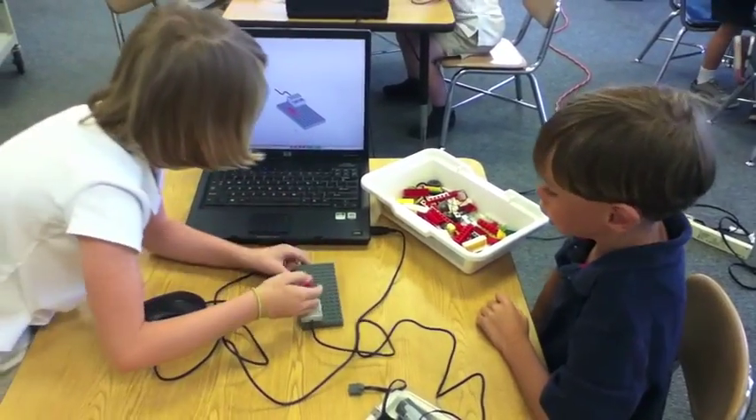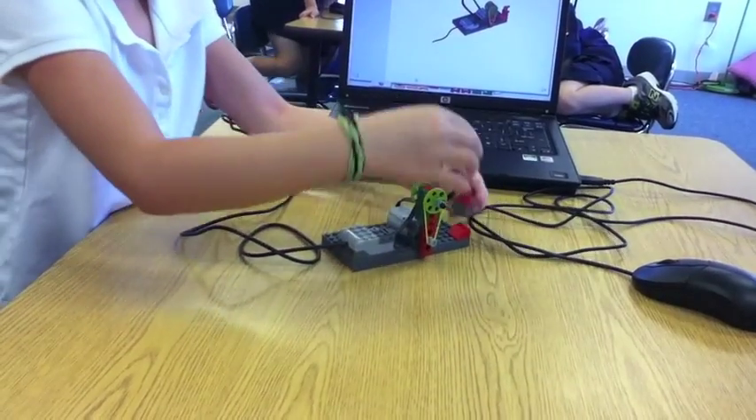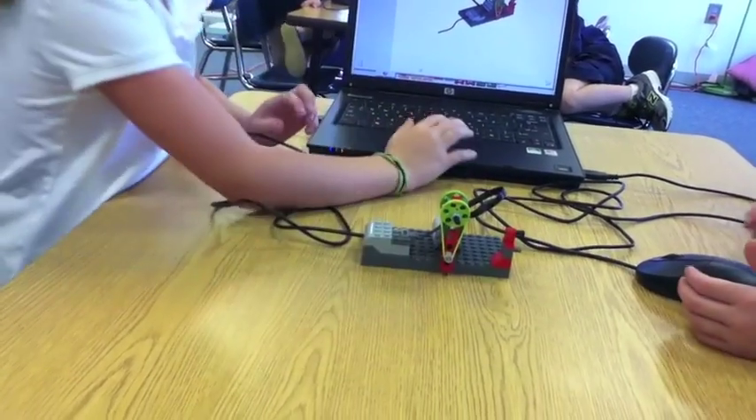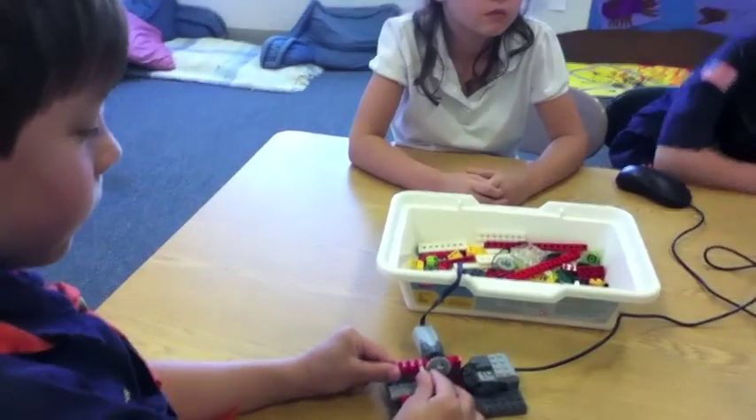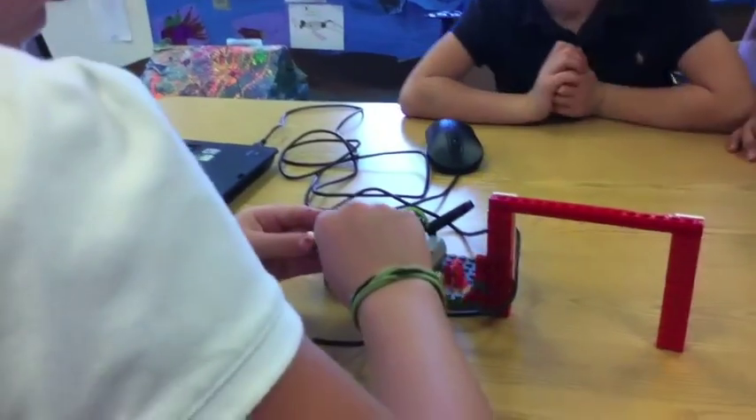The students used engineering concepts taught to them throughout the year, including belts and pulleys, gears, and levers.